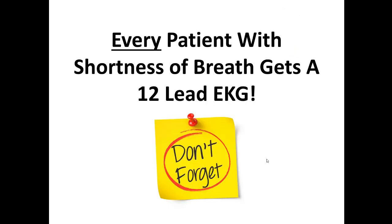No matter what, every patient you go to with shortness of breath — it's imperative that we get a 12-lead ECG.